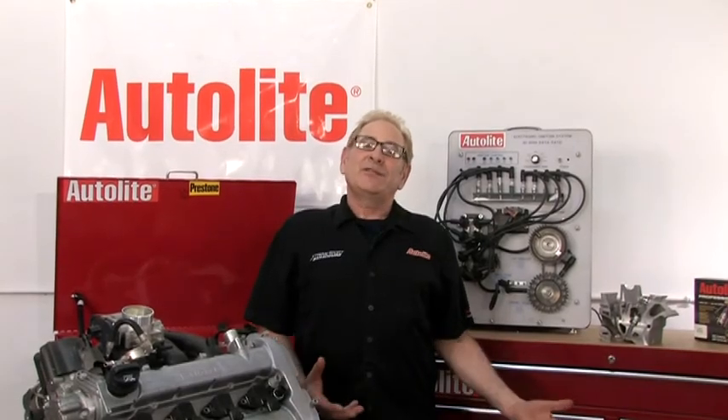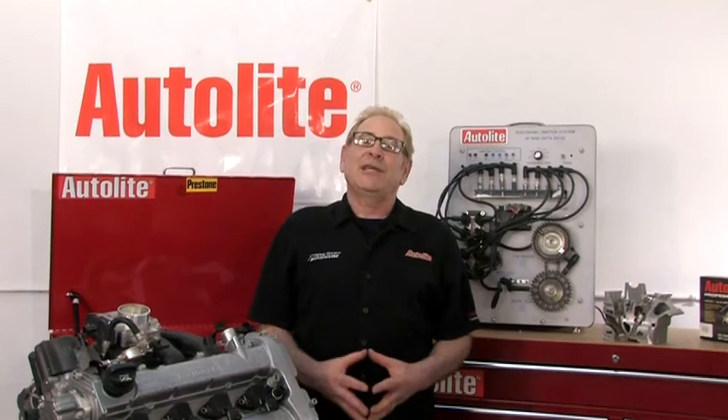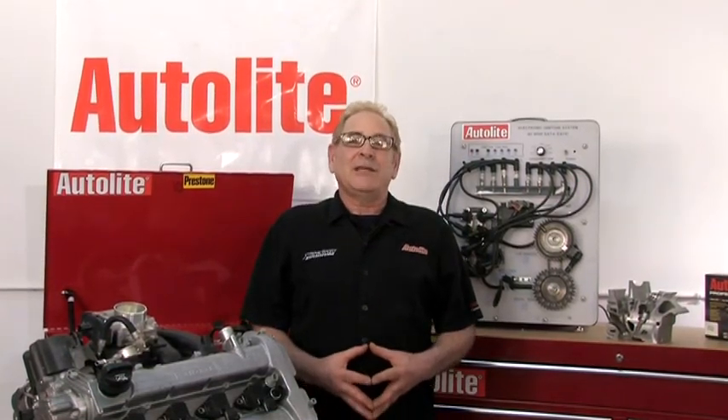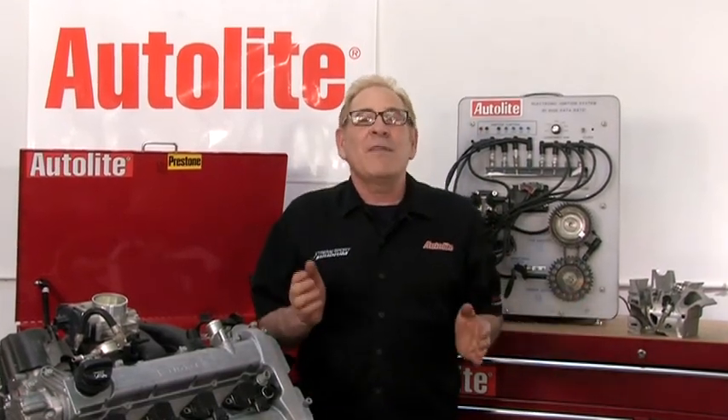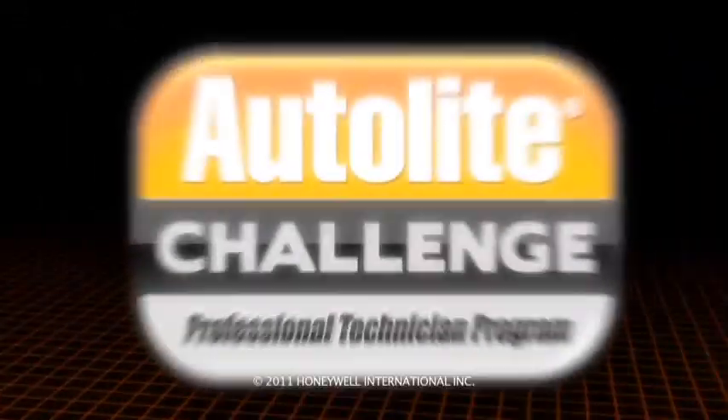So, as we've just discussed, technology keeps pushing forward. As technicians, we can never stop learning if we want to stay up-to-date and have the ability to repair whatever type of engine comes into our shops. Keep this in mind: it takes 1,000 engineers to design and build a modern vehicle and one great technician to fix it. Thank you for your time.